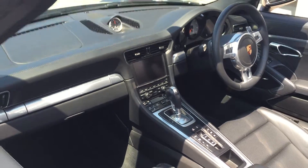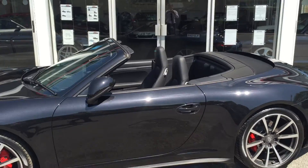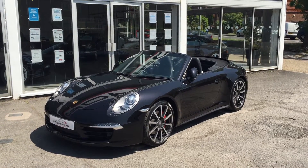A real, real beautiful car just in today. Very smart.